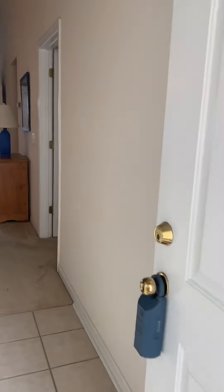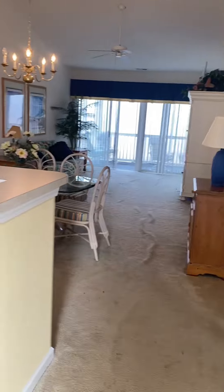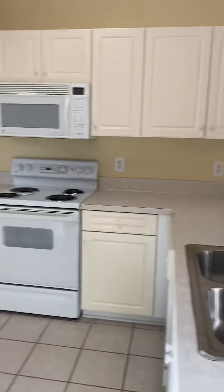All right guys, this is Carolina Keys. There is an elevator, top floor. Walking in, some of the furniture is with it, so this is your main area and kitchen.